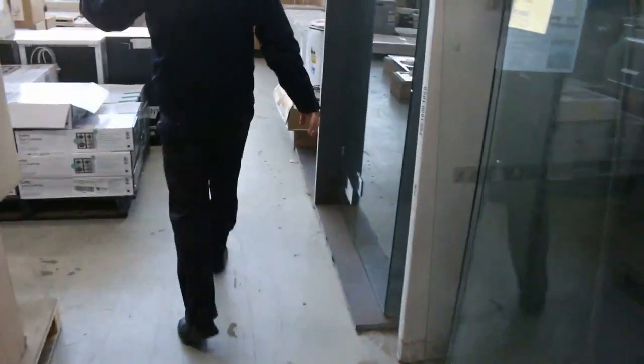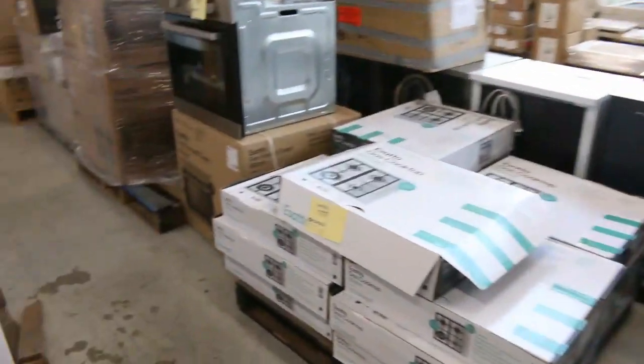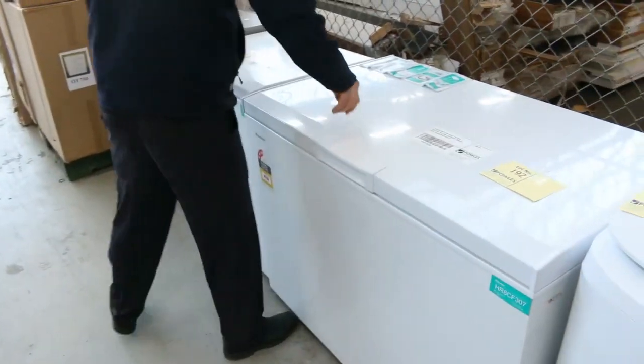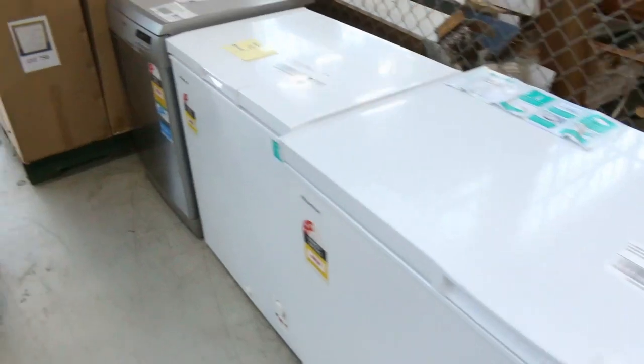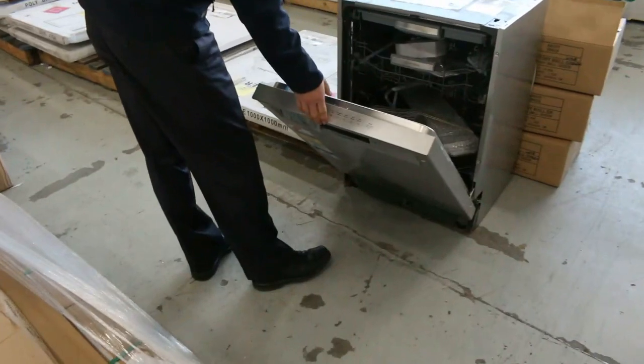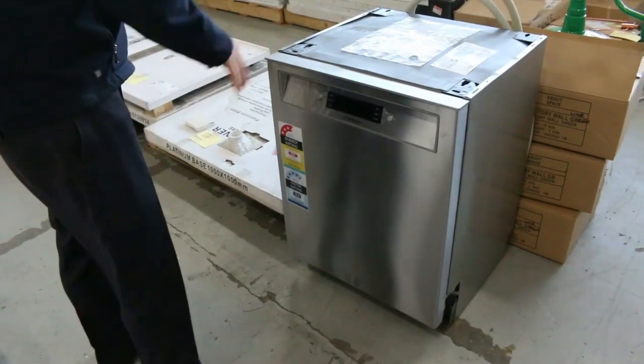Showers. Frameless shower screens — in the wall or the underbench. Ovens. Chest freezers — a couple of different styles of chest freezer there. Dishlex dishwasher as well. This is a beautiful Westinghouse dishwasher — a scratch and dent Westinghouse dishwasher. Very nice unit, that one.